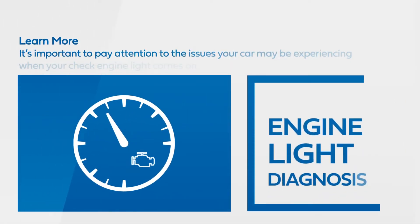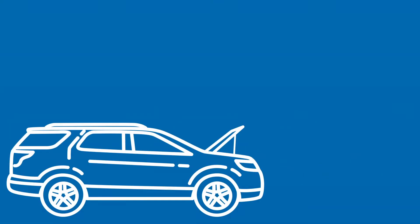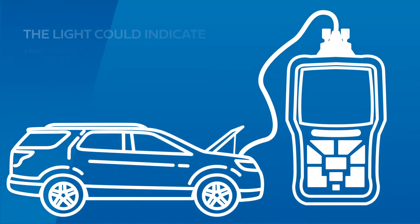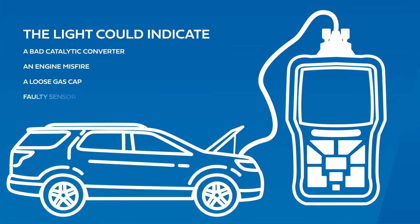It's important to pay attention to the issues your car may be experiencing when your check engine light comes on. The light could indicate major issues like a bad catalytic converter, an engine misfire, or it could be a minor problem with your vehicle like a loose gas cap or faulty sensor.